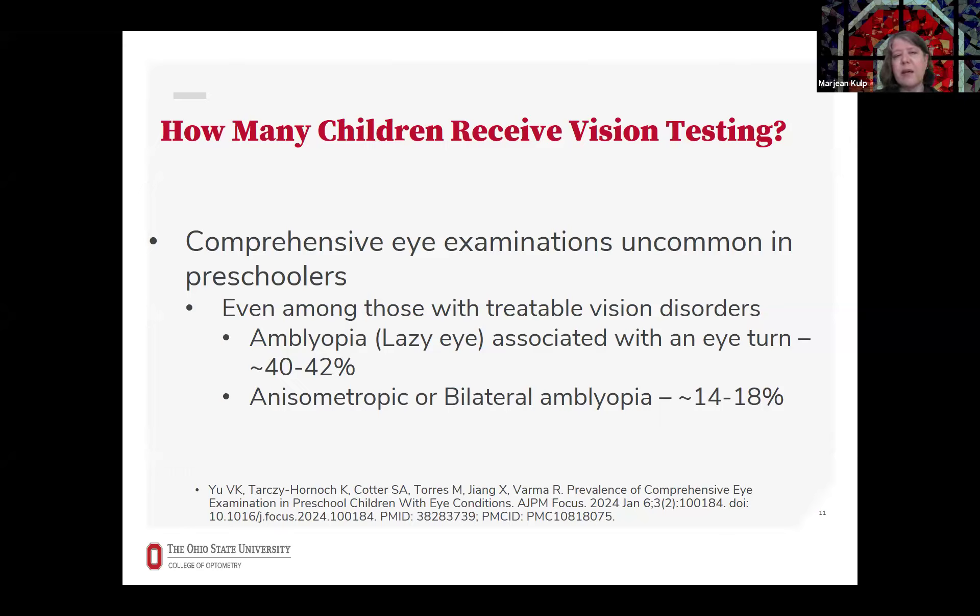One example of a serious vision disorder is amblyopia, or lazy eye. Even in children where it was associated with an eye turn, only about 40% had had a prior eye exam. Among children who had the less obvious type of lazy eye or amblyopia, only 14 to 18% had had an eye exam. This goes to the point that these vision problems are really not obvious, so it's important to have an eye exam to identify them.